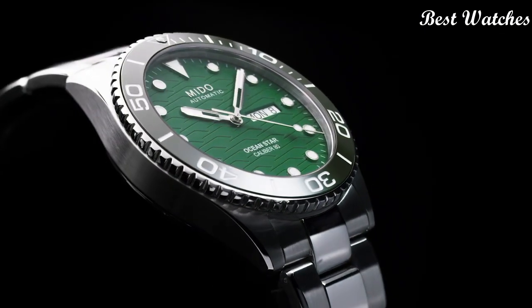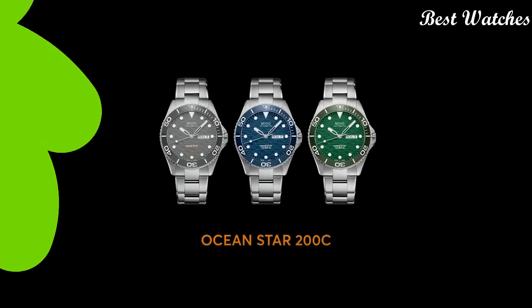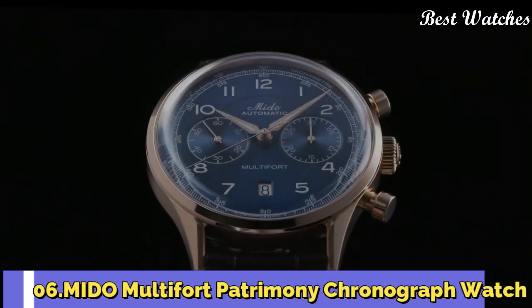Foldover with Diving Extension Clasp. Water-Resistant at 200m. Functions: Date, Day, Hour, Minute, Second. Swiss Made.